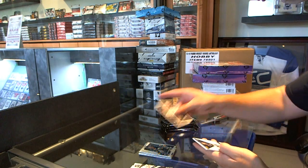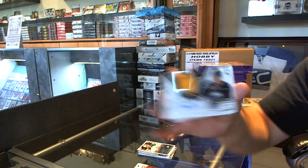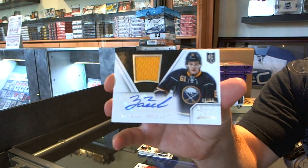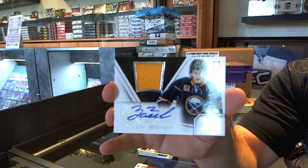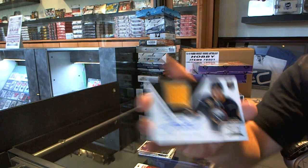We've got a hard rookie of Kevin Knocton and a luxury suite rookie jersey auto of Nikita Zdorov — luxury suite rookie jersey auto.